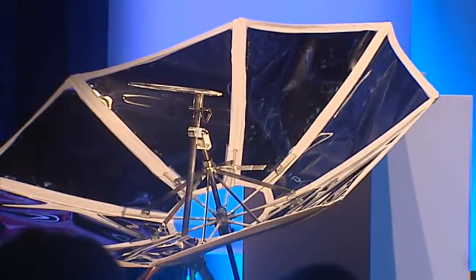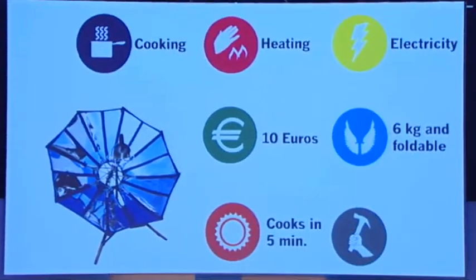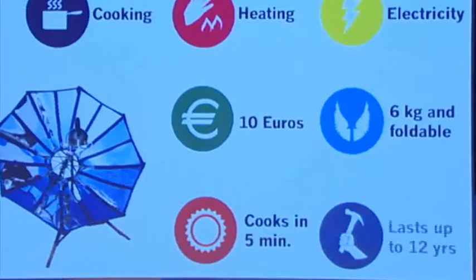It's also lightweight and portable, weighing only 6 kilograms and folding up like an umbrella. It can cook in 5 minutes, being high-powered, and it's also durable,